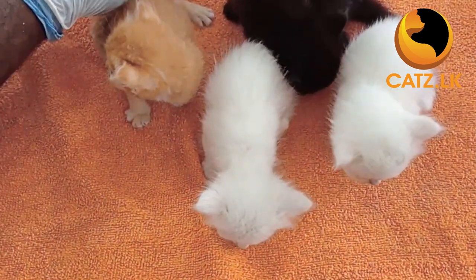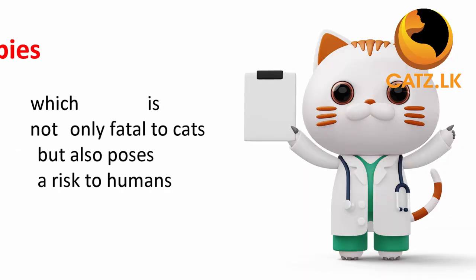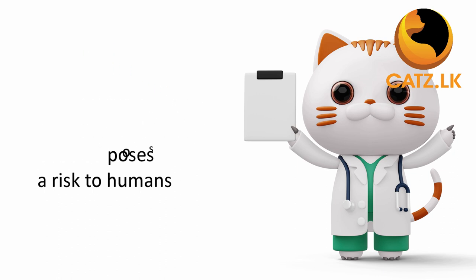The core vaccines for cats include rabies. This vaccine protects against the rabies virus, which is not only fatal to cats but also poses a risk to humans. In many countries, it's a legal requirement.